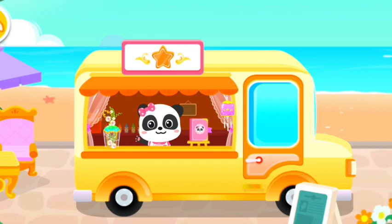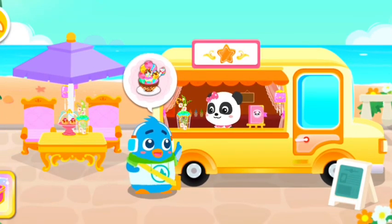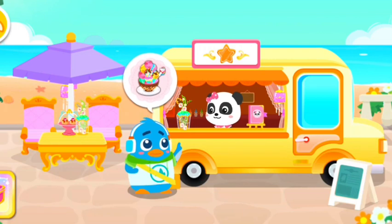Hi! Welcome to Mew Mew's ice cream truck. I can make all kinds of yummy icy treats. Oh, the customer seems to be here. Welcome! Hmm, this frozen dessert looks so good. I'd like to give it a try.